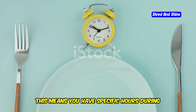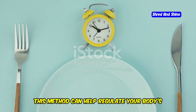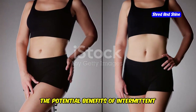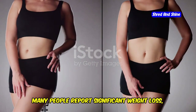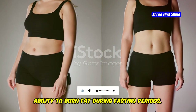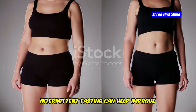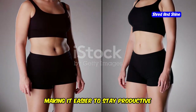Intermittent fasting focuses on time-restricted feeding — you have specific hours during the day when you can eat, and outside of those hours, you fast. This method can help regulate your body's internal clock and improve your overall metabolic health. Many people report significant weight loss, which can be attributed to the reduced eating window and the body's increased ability to burn fat during fasting periods. It can also help improve mental clarity and focus.